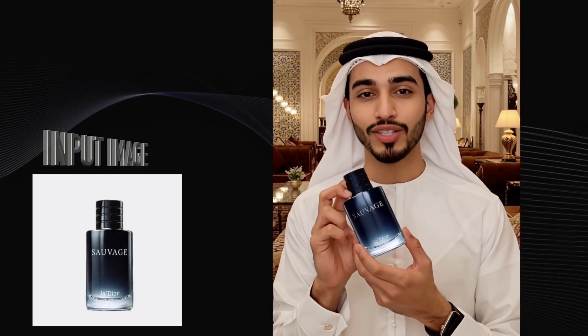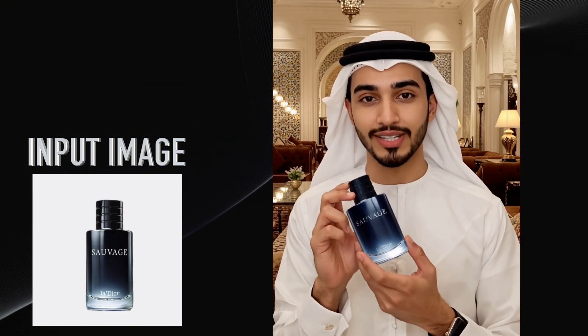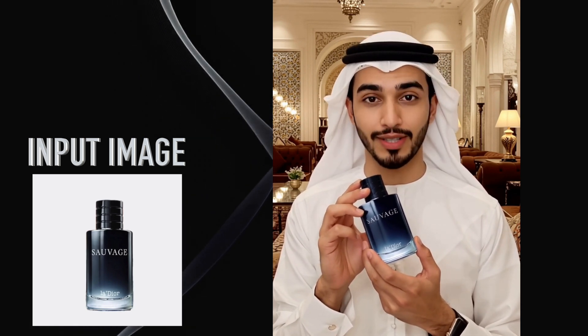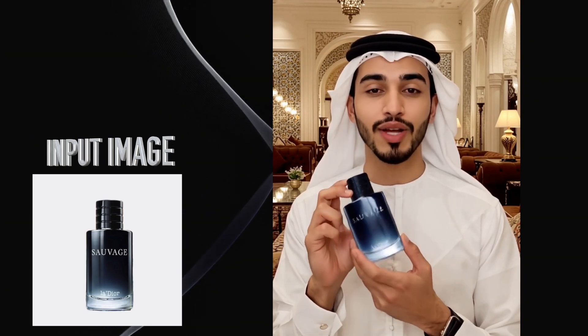Hey there, habibi. Let me introduce you to something special: AI Quest perfume. This isn't just a scent, it's a statement. Imagine yourself in a vibrant Arabian night filled with mystery and allure. AI Quest captures that vibe. Trust me, this scent is magnetic. Yalla, inshallah, you'll love it.